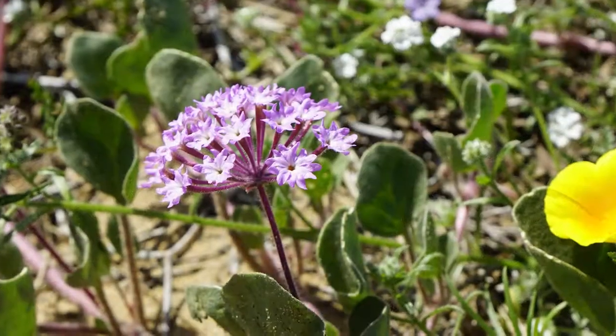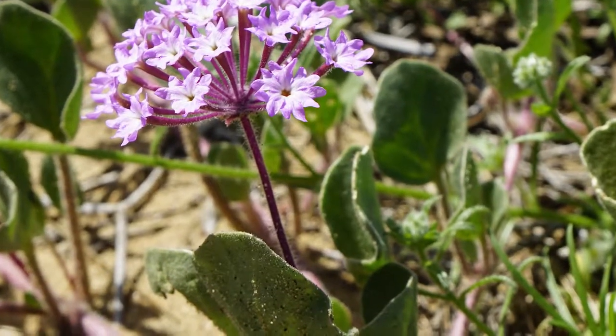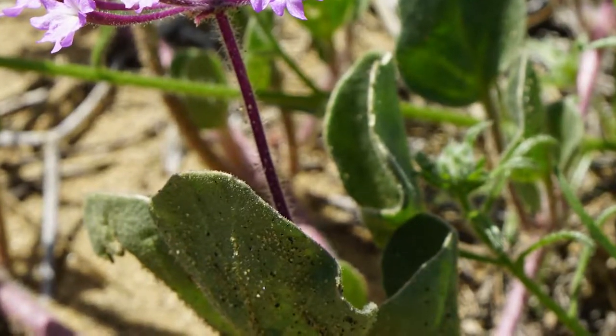The foliage is also fairly noticeable — they're quite big leaves. They look fleshy, but they're not really that fleshy. It's relative that's on the beach, the red sand verbena, has much fleshier leaves.